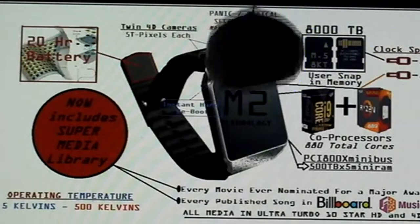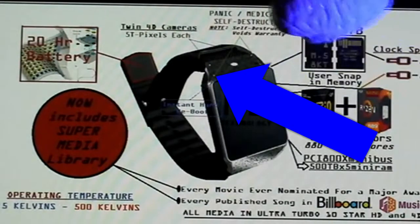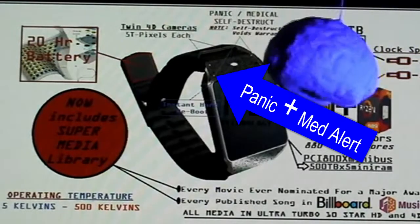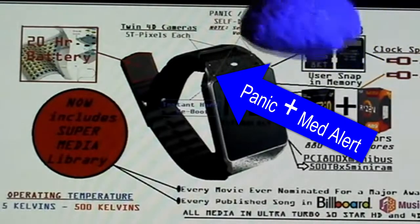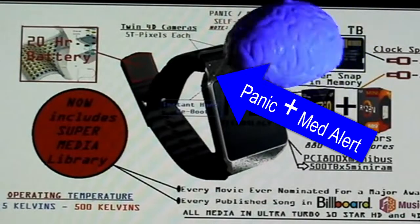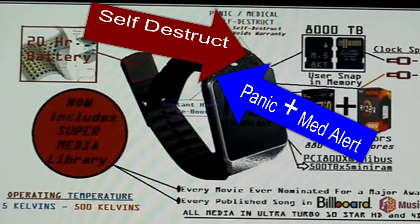Here you'll notice we have a panic and medical alert button. Should you be in a panic or medical condition, you just push this button here. It also comes fully equipped with a self-destruct button — a very popular feature. Ladies and gentlemen, the self-destruct feature, or use of the self-destruct feature, will void your warranty.